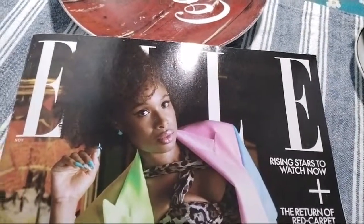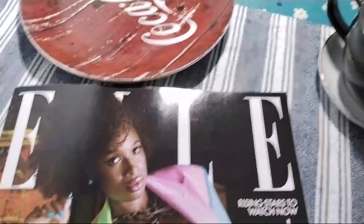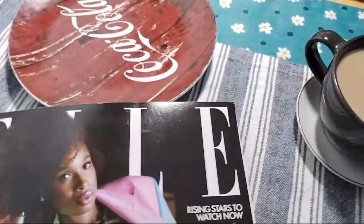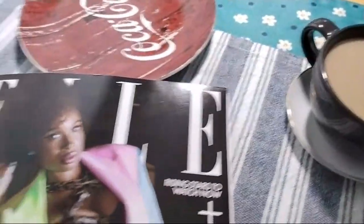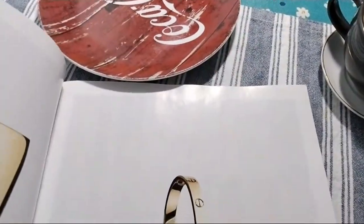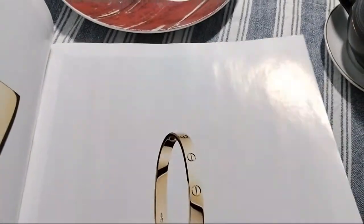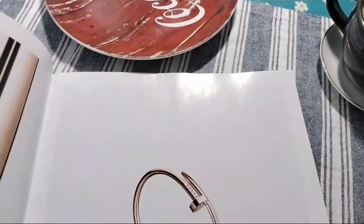Hello everyone, welcome to cooking selections. Today I have a little coffee talk with espresso coffee about Della magazine. This is November 2021. I just decided to share the information with you.